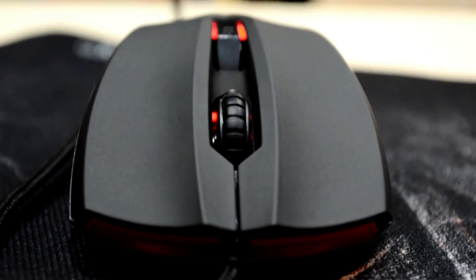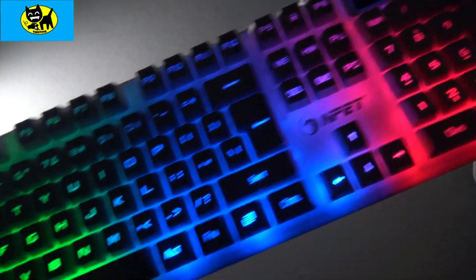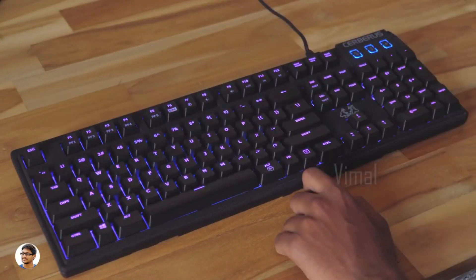That's all for the six best gaming combos in 2023. Links to all products are in the description, updated for the best prices. Subscribe to our channel for more videos — see you in the next one, take care, bye.